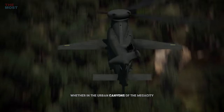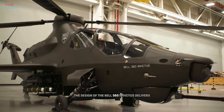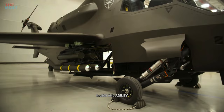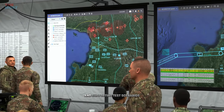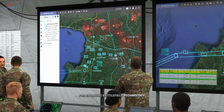Whether in the urban canyons of the megacity or rugged rural terrain, the design of the Bell 360 Invictus delivers advanced speed, range, and agility. The 3D digital twin will serve as a common data source as it helps in monitoring survivability and supporting test scenarios for evolving battlefield technology.